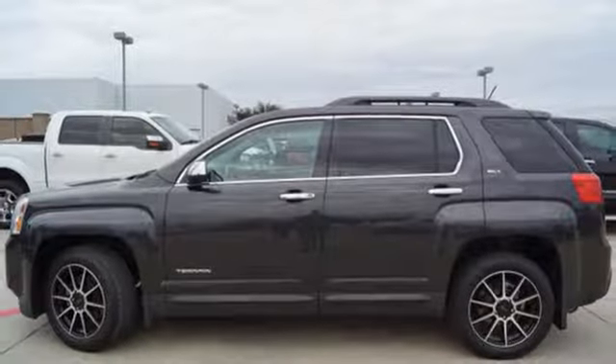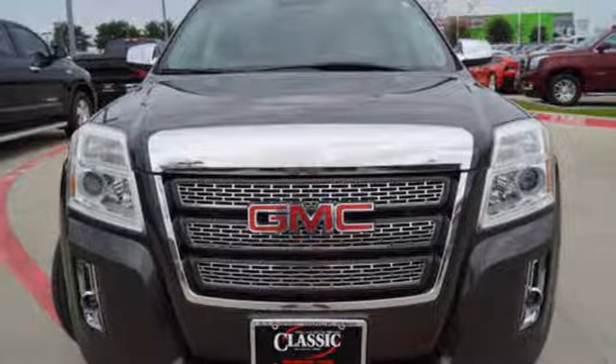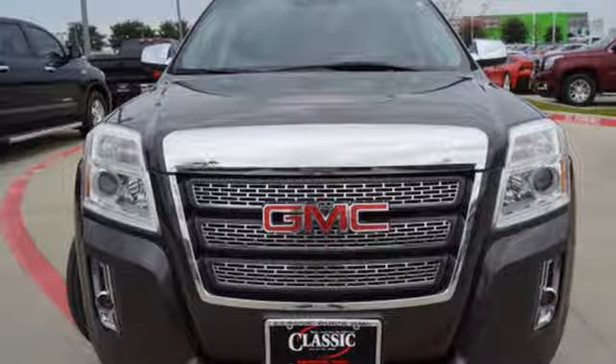Streaming audio, aluminum wheels, Wi-Fi hotspot, and i4 engine. Hurry in today for a test drive.